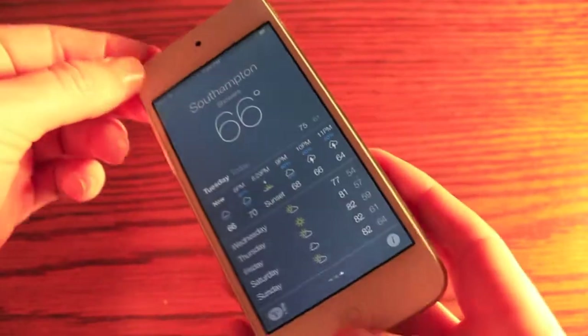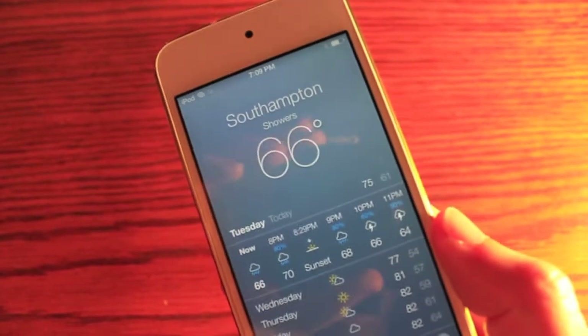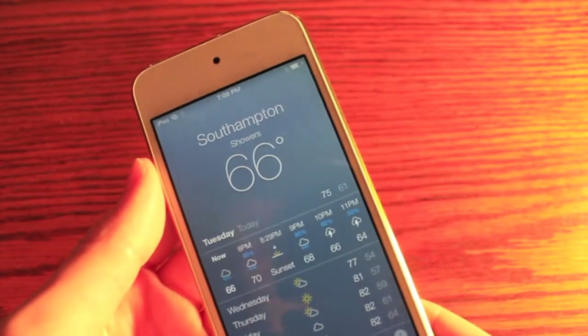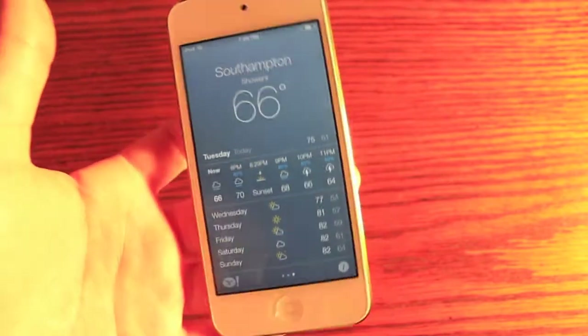Here's a look at the weather app. It's sort of redesigned. You've got a live background — it's actually raining here. It's much like the HTC dashboard with the animations.